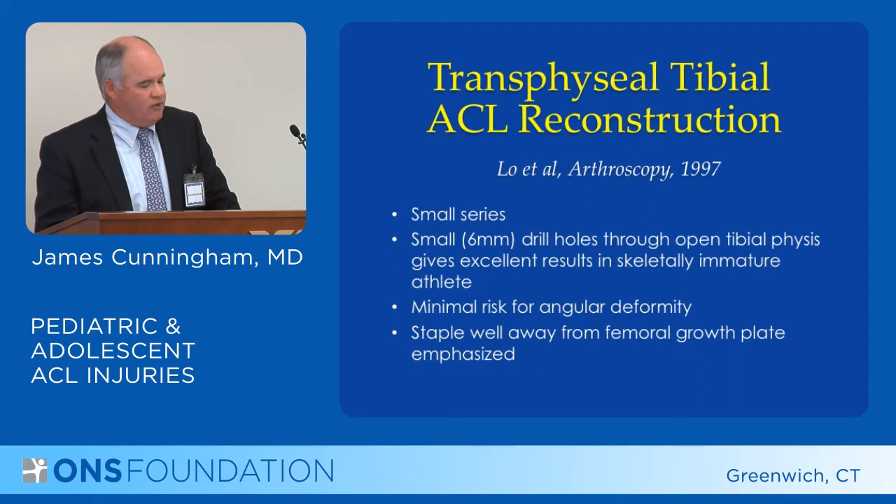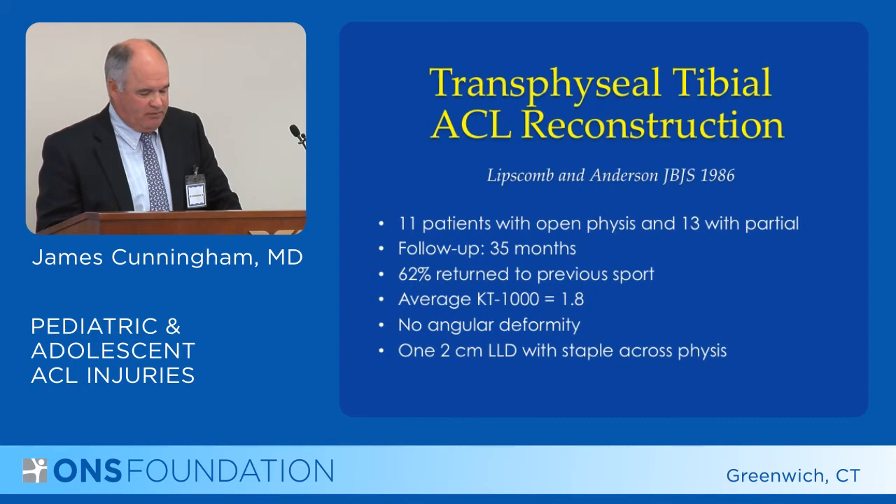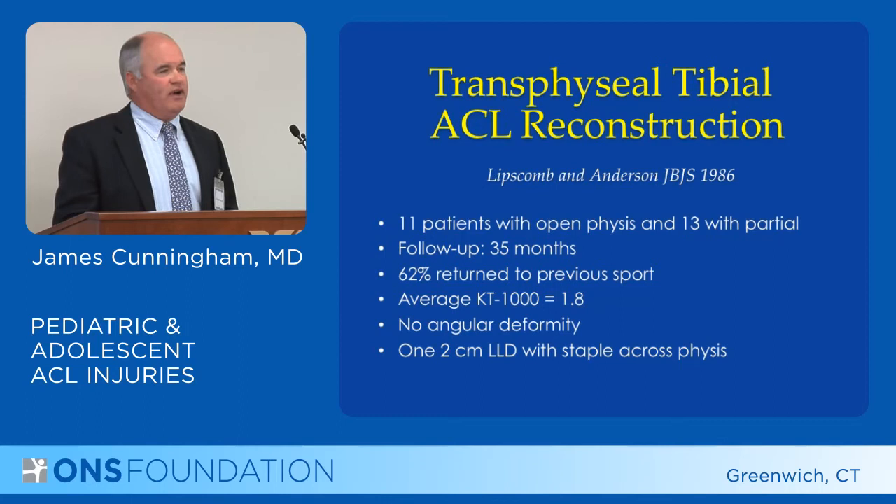However, it was a small series, and the fixation of the graft was kept away from the growth plate in order to avoid growth abnormalities. The second study, by Andrews in 1994, had eight patients with soft tissue grafts. The knees were a little loose, but at three-year follow-up they had no growth discrepancies, and two-thirds had returned to sports.